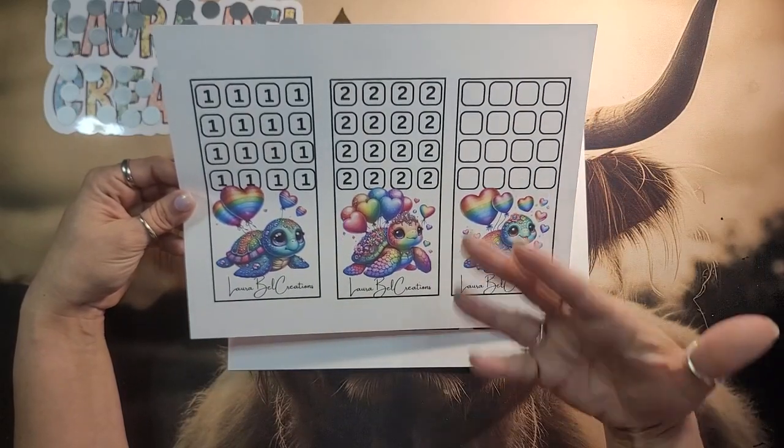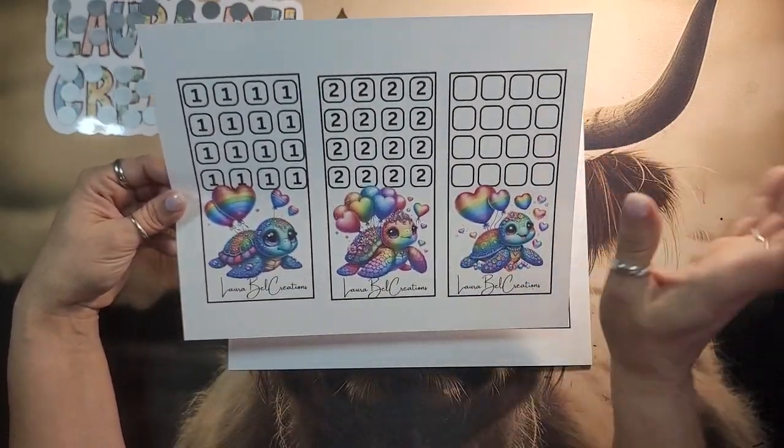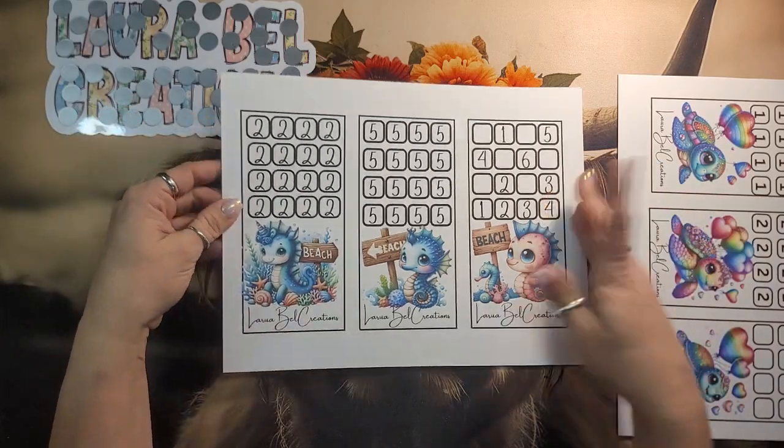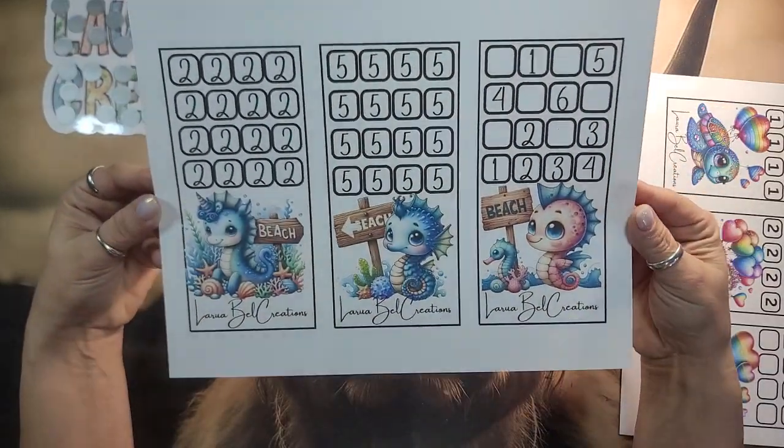If you guys have any thoughts, let me know. And then we have our 'to the beach, to the beach, this way to the beach' — hopefully you guys got that reference. We have our beautiful seahorses.